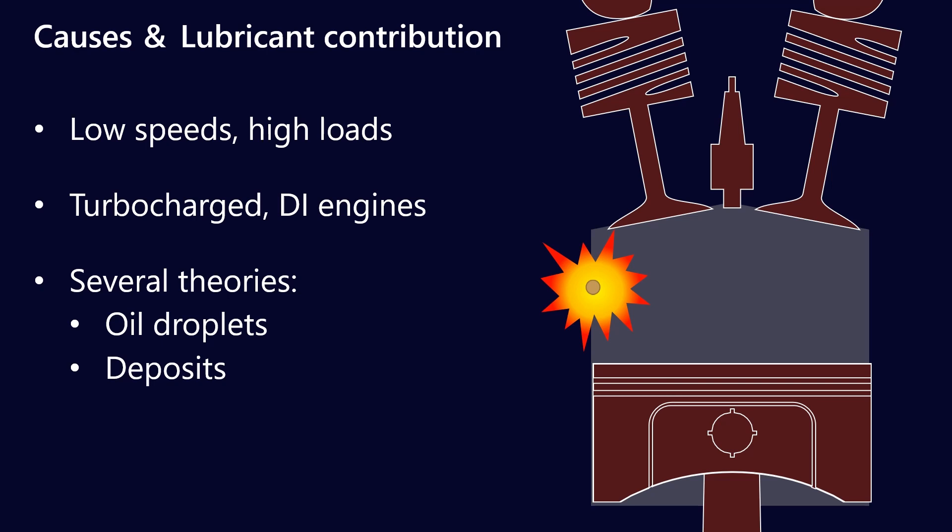A similar thing can happen with cylinder deposits. If you have soot on the cylinder wall at very high temperatures, residual fuel in there will ignite — essentially functioning as another spark plug because the soot is at such high temperature. This causes a compression wave to travel against the motion of the piston, because the piston hasn't yet reached top dead center and is still traveling upward while the compression wave spreads outward. That's why you see so much damage in cylinders that have experienced LSPI — particularly at the piston crown and the first inch or so leading into the piston rings.